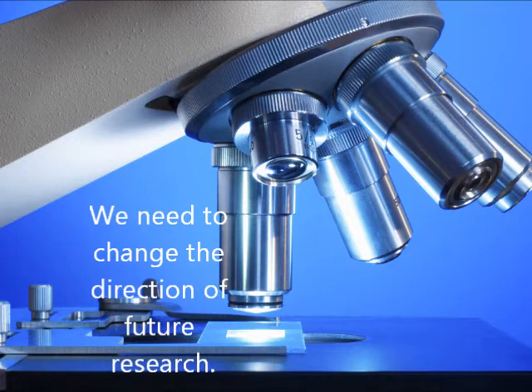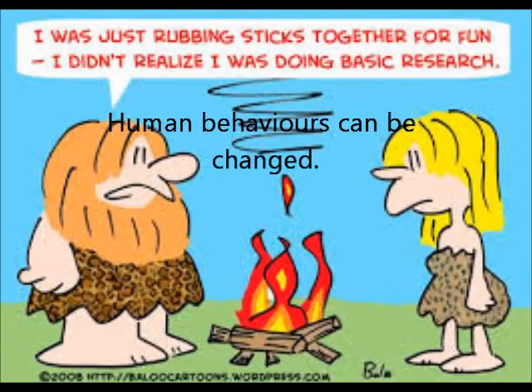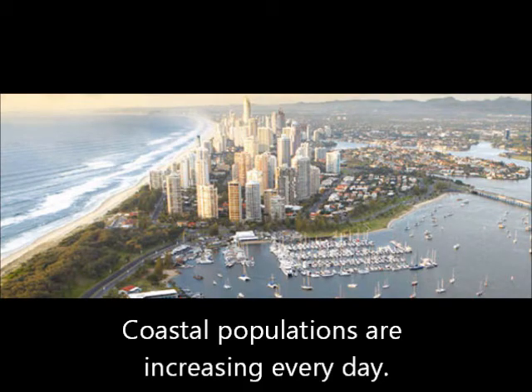Maybe future research should be aimed at finding out why the population of Crown of Thorns starfish has increased so rapidly, and the changes in human behaviours and population dynamics over that same time period that may have contributed to the species growth. There are some things in nature that we are unable to change, but we can change our own behaviours to alleviate the ongoing effects we have on the environment.